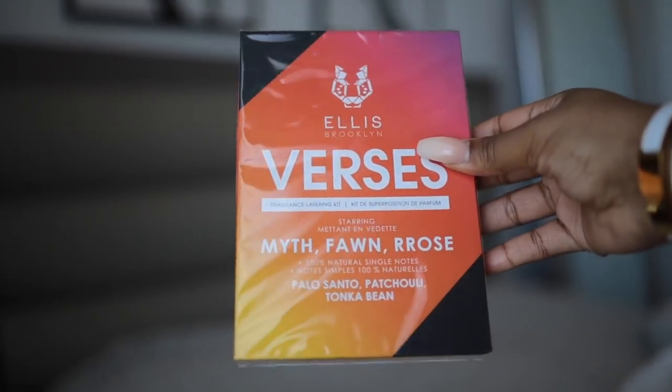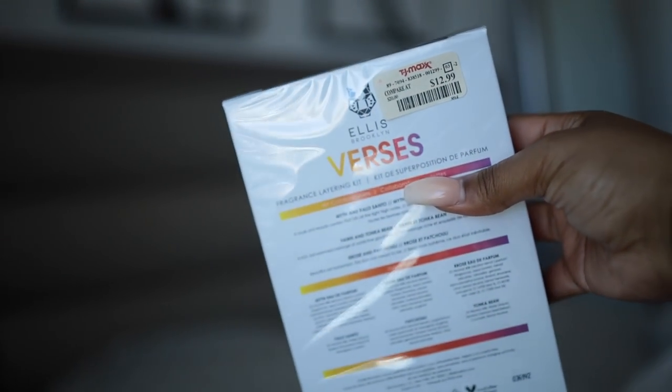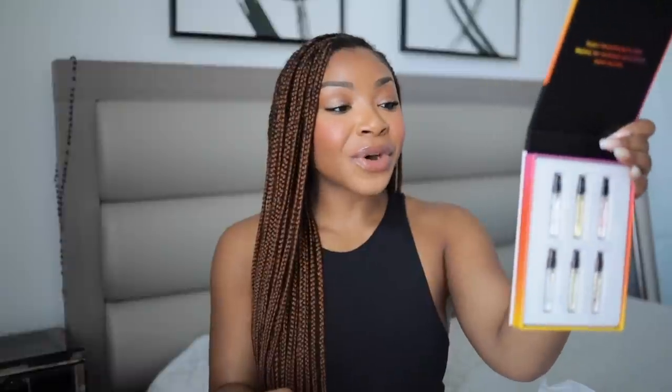I went to TJ Maxx and saw this Ellis Brooklyn Fragrance Layering Kit — you guys know I've been picking up a lot of Ellis Brooklyn products. This is a great buy especially if you want to try them out because Ellis Brooklyn fragrances are not cheap — over $100 per bottle. This kit was only $12.99 and it comes with six different scents: Myth, Fawn, Arrows, Tonka Bean, Patchouli, and Palo Santo. I opened it to show you what's inside. It says 'play fragrance like music by mixing accords with notes.' This was a great TJ Maxx find. If you go to TJ Maxx soon, look out for this.